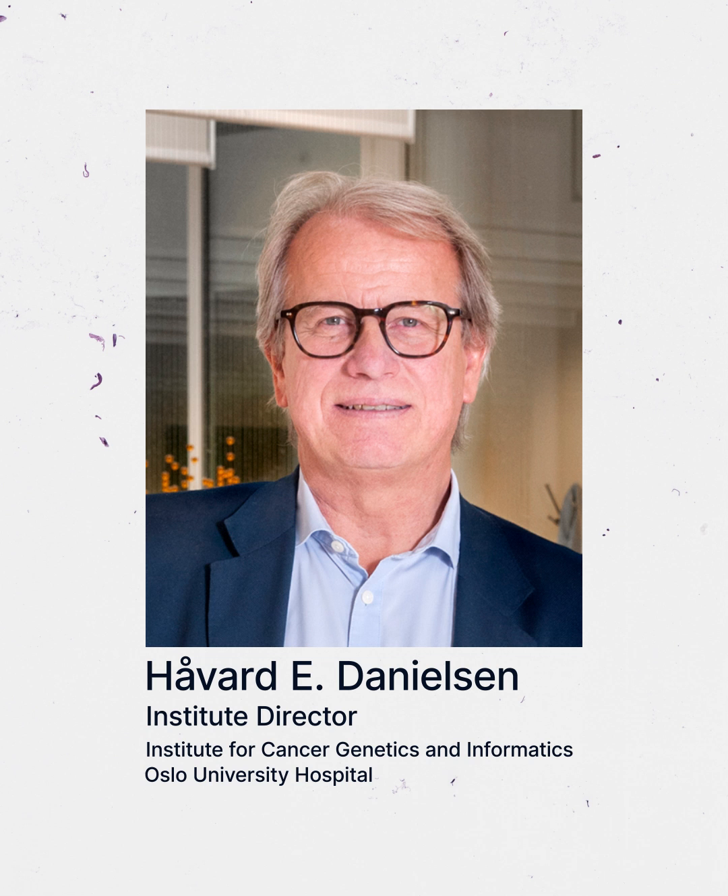The trial is led by Howard Danielson, Institute Director and DoMore project leader, and David Kerr, Professor of Cancer Medicine at Oxford University. By having an AI tool developed in the DoMore project that will stratify patients and put patients into different risk categories, I can tailor and individualize the treatments that I give to those patients.